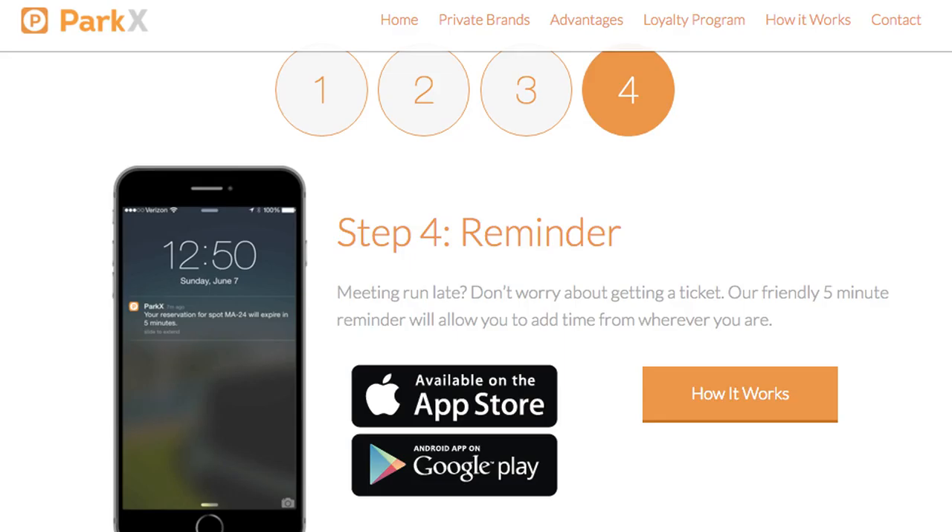'From your cell phone — and this is anywhere in the city — you can add additional parking time so you won't get a $20 parking ticket.'